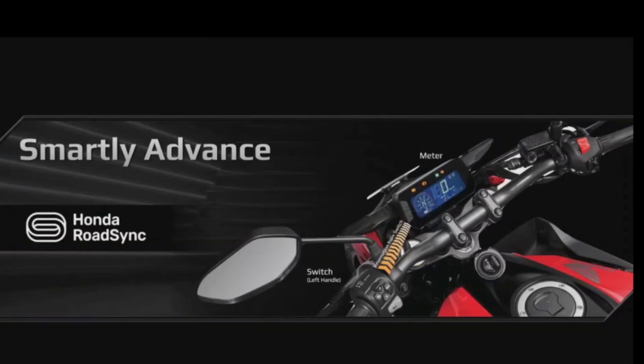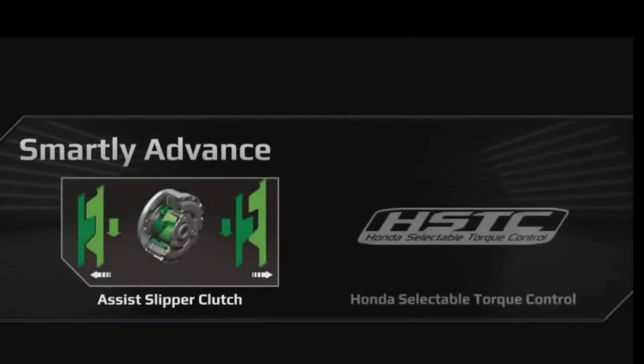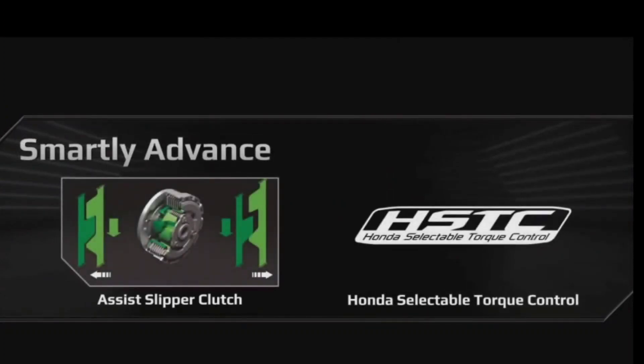But that's not all. This powerful feature-packed motorcycle also comes with great comfort and safety. It's a perfect combination of cutting-edge technologies where the assist slipper clutch makes city rides more comfortable, and Honda selectable torque control takes care of safety on a wide variety of road surfaces.